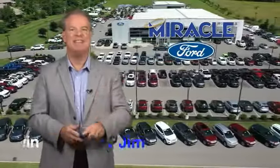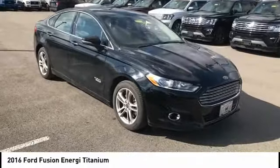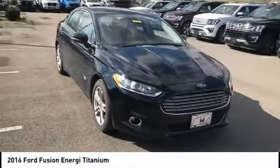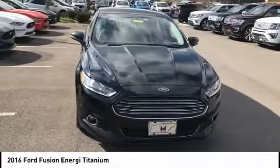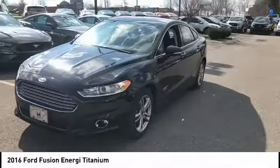Now's the time to buy, and now's the time to say: come test drive the 2016 Fusion Energy. The Ford Fusion Energy is an electric hybrid vehicle with all of the efficiencies you want in an electric vehicle.